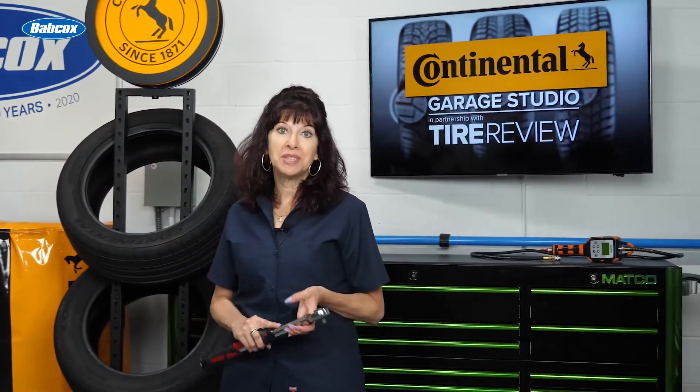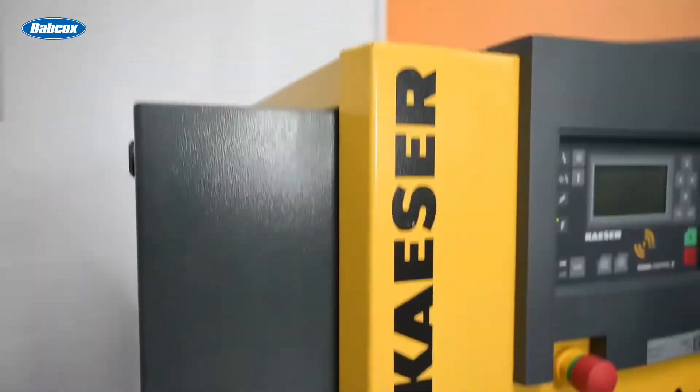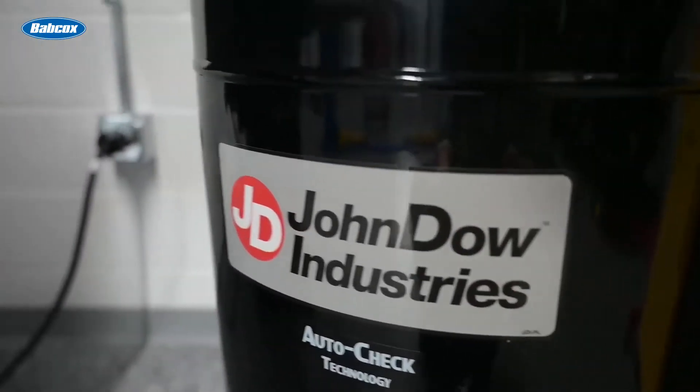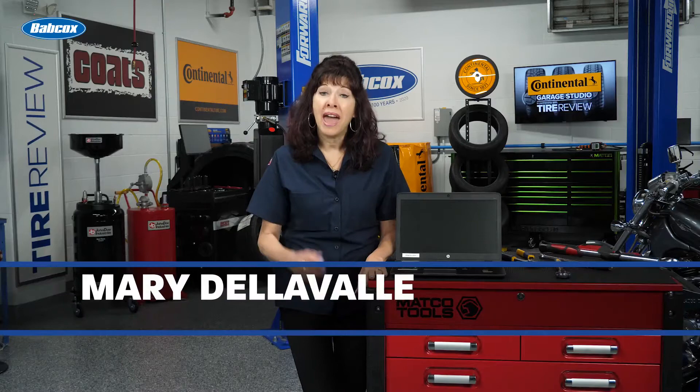Our industry is still facing a tech shortage. If you're not actively recruiting, here are five ways to boost your efforts.